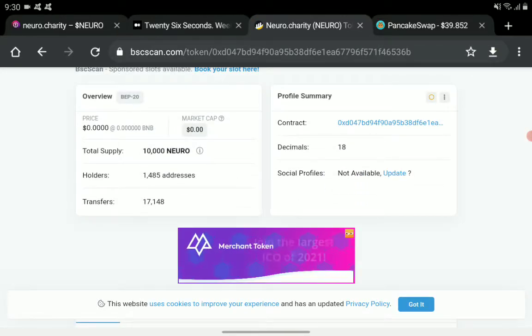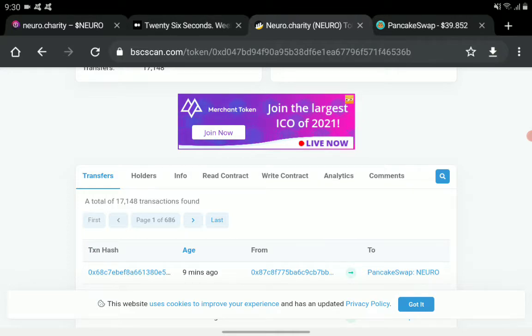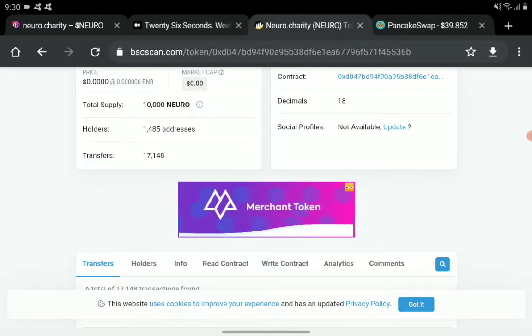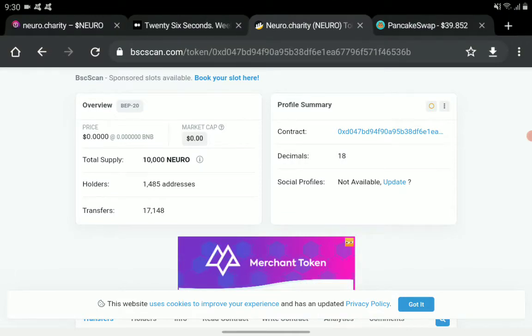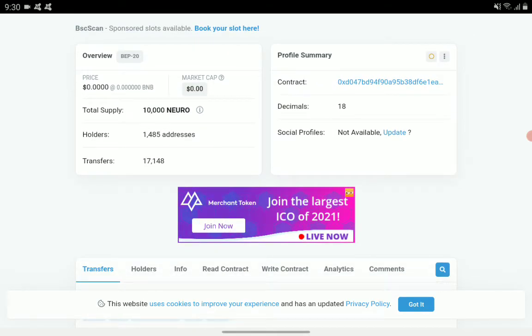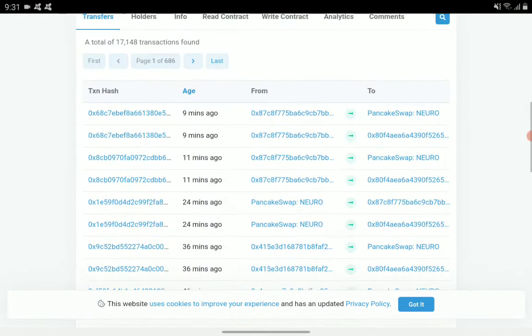There are currently 1,485 addresses, and I'm pretty sure this will increase as the Neuro Charity token gains more advertising and campaign coverage. As more articles are written about this token, it will have good success. We have 7,148 transfers with more than 1,000 holders.